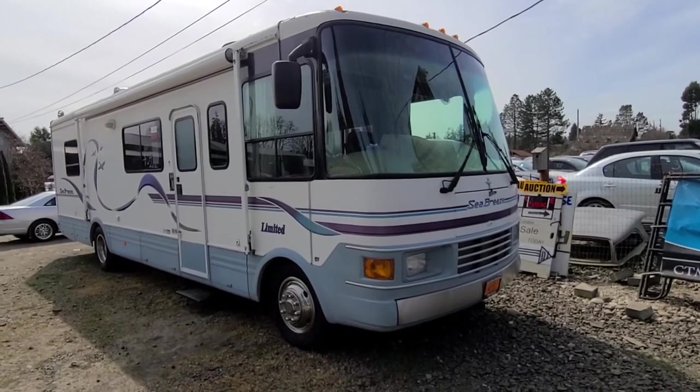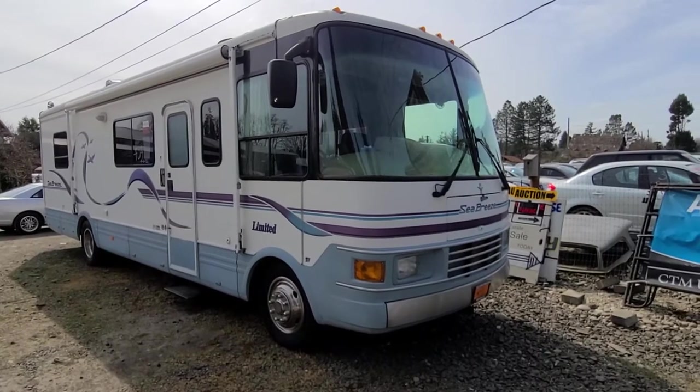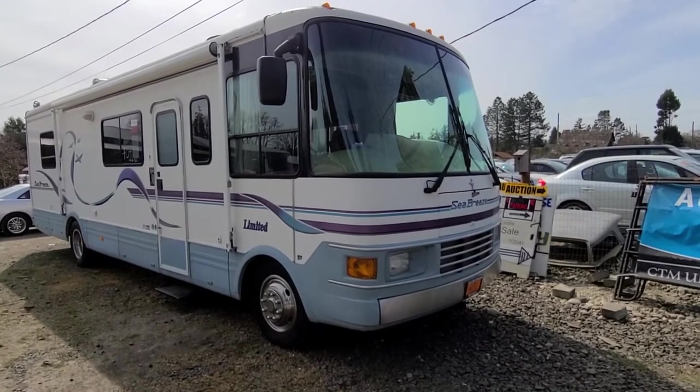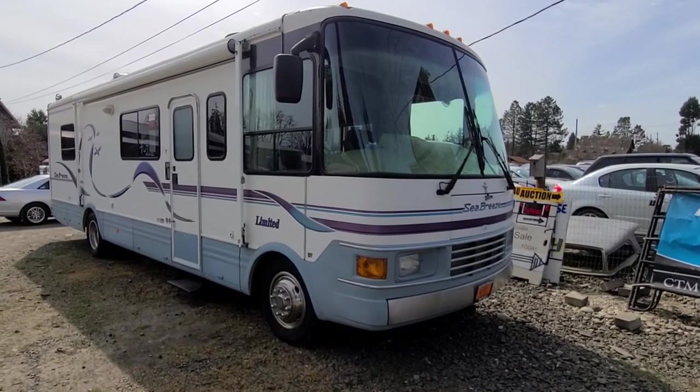Come out, take a look at items, take a look at guns, take a look at vehicles. Once again, this is Rob with CTM Unlimited Auctions. If you have any questions, give us a call at 360-273-5808. Thanks for watching.